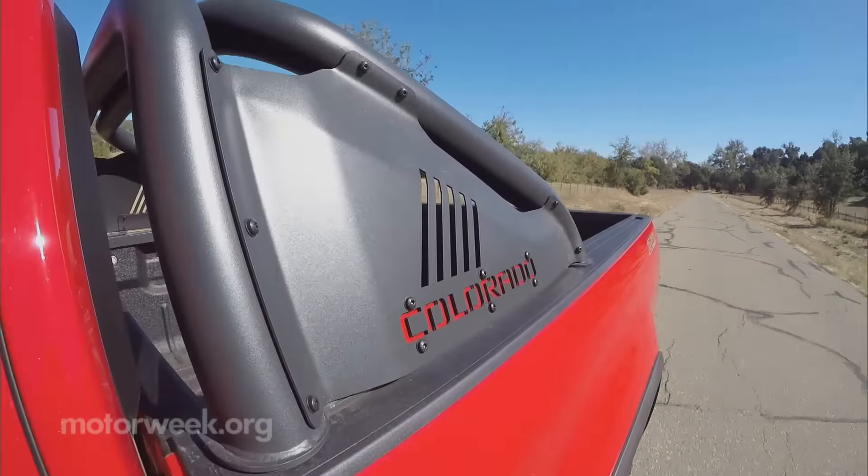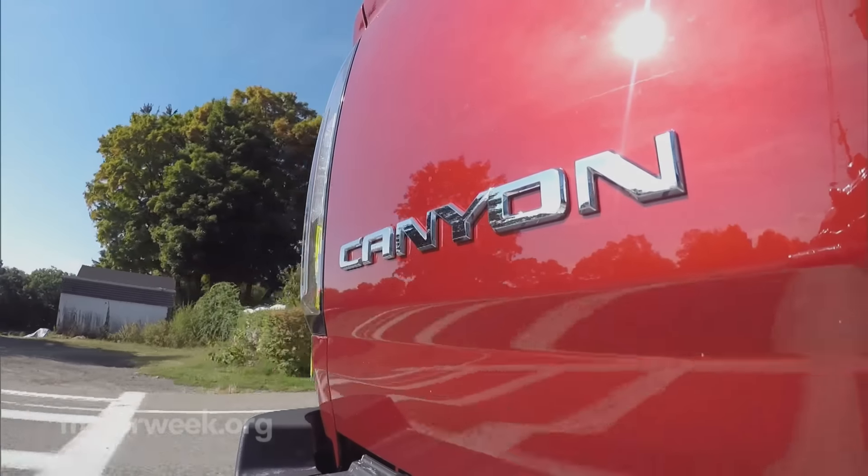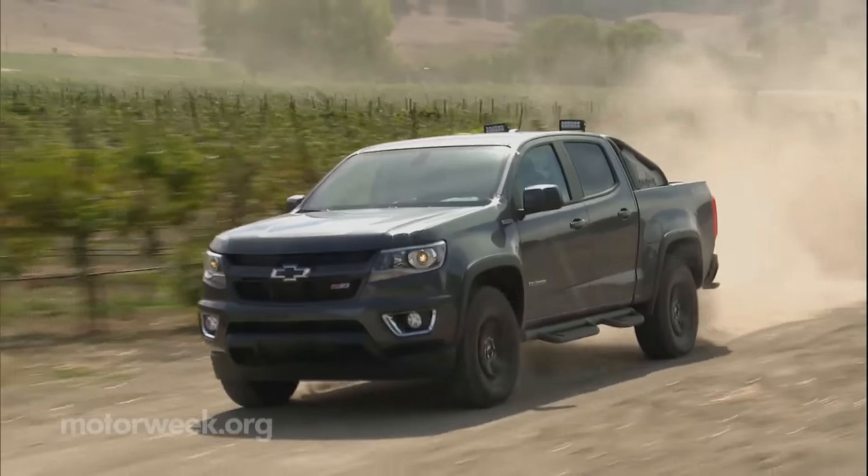On sale now, the 2016 Chevrolet Colorado and GMC Canyon can be equipped with the Duramax diesel for about $4,000 more.